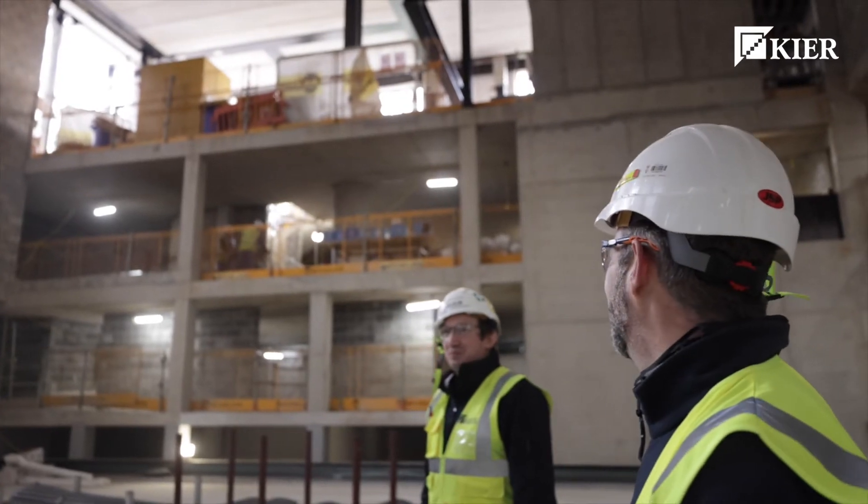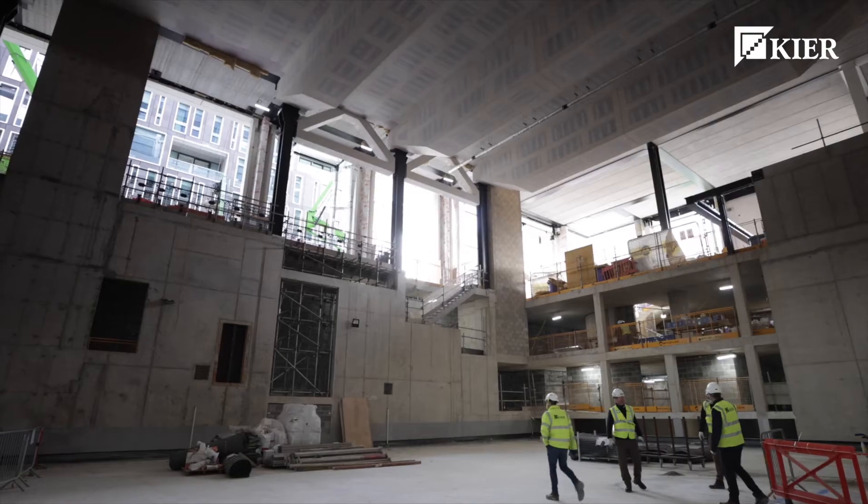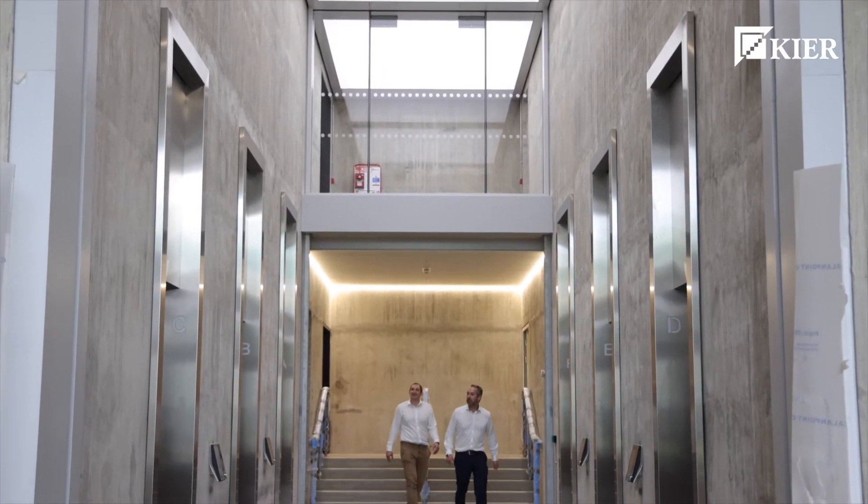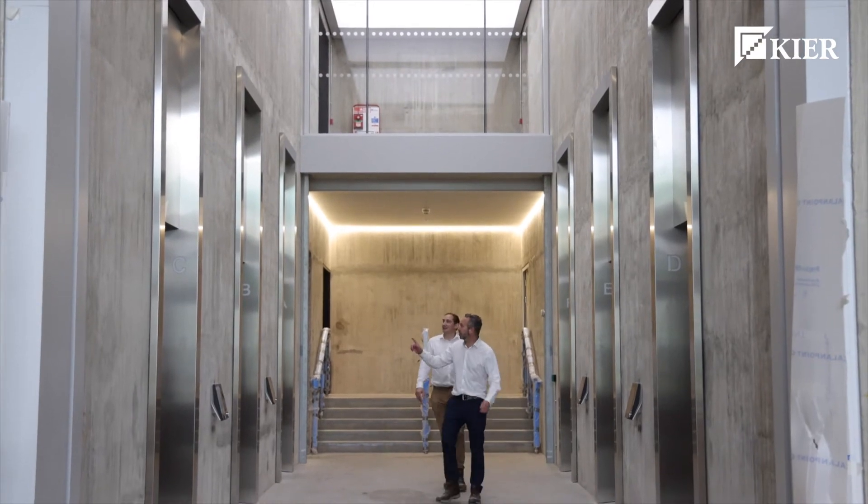We've brought together a fantastic core team, which has helped bond all the other players as well — through the client, consultant, supply chain, and even stakeholders involved in the building and the local community.